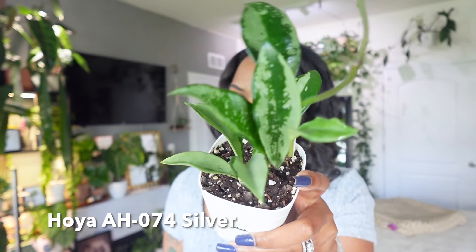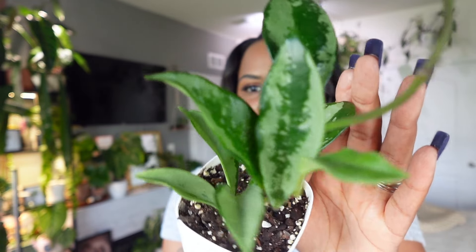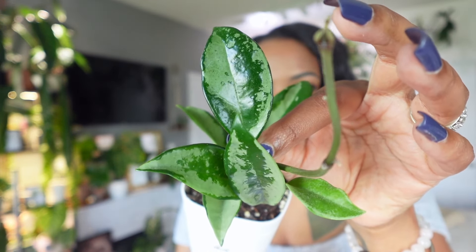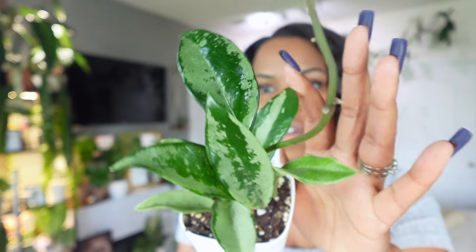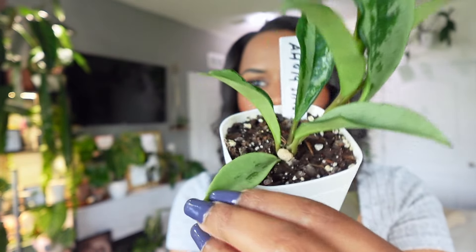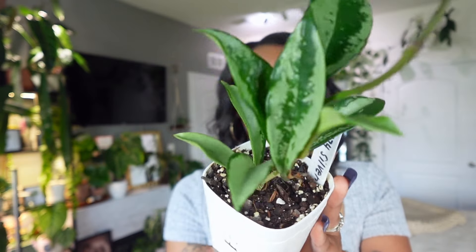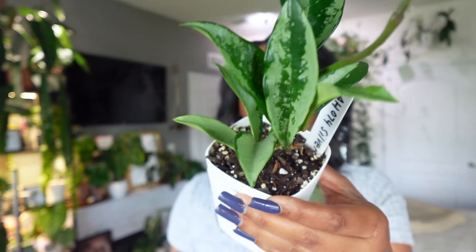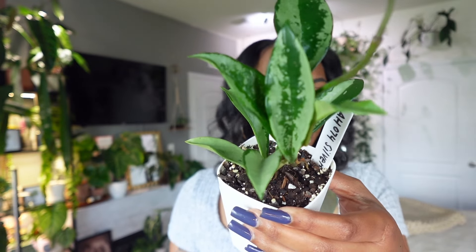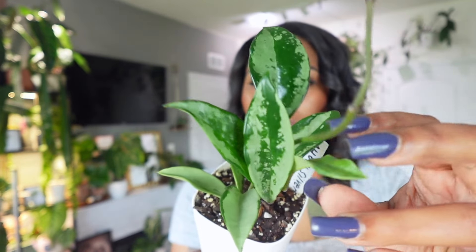The next Hoya is a little bit on the newer side. This is my Hoya AH 074 Silver Splash — that is a mouthful to say, and this Hoya definitely warrants it. I just got this one about a month ago and it's only pushed out this one leaf since I got it, but I love how much silver is on this Hoya. This leaf is almost completely silver, and the silver is consistent on every leaf. So far I'm confident that this color is going to remain consistent. I do have it under a grow light and it's still pretty small.